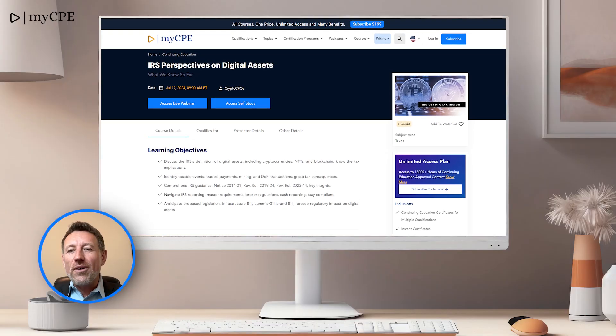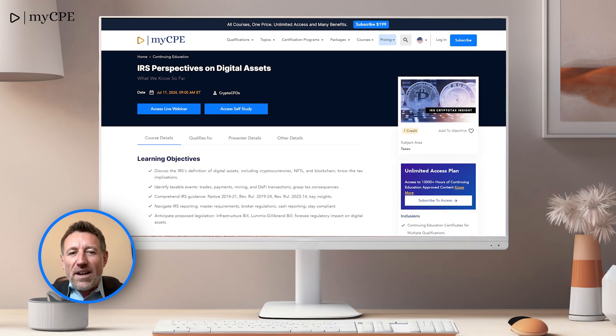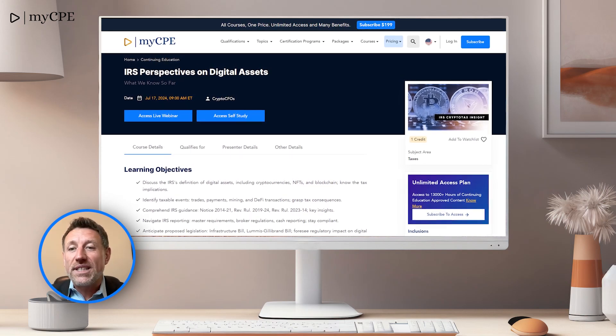At number 2, we have IRS Perspectives on Digital Assets. Stay ahead of the curve by understanding the IRS's views on digital assets, essential for compliance and strategic planning.